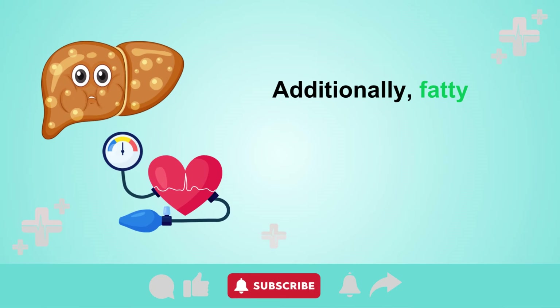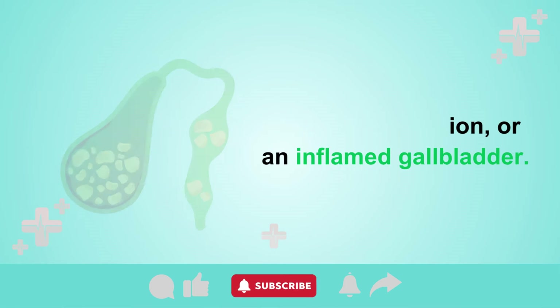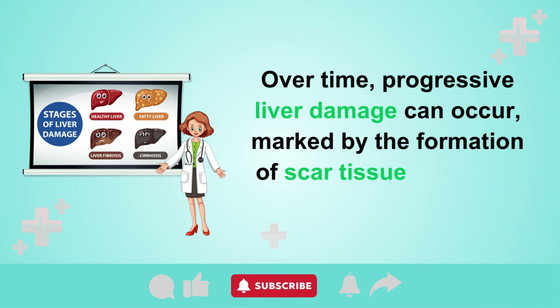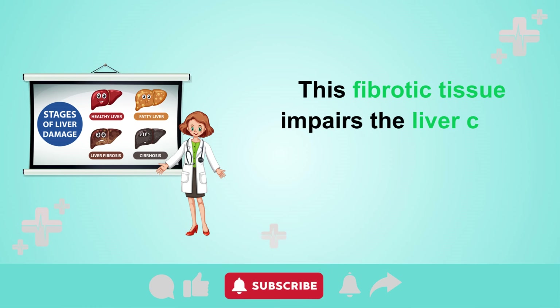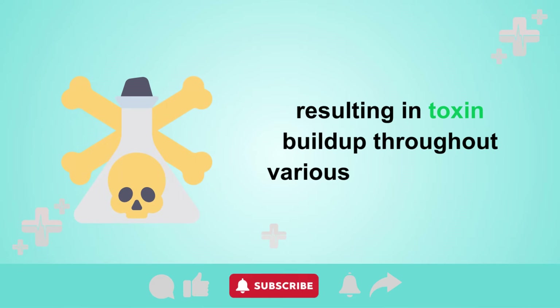Additionally, fatty liver disease may be linked to high blood pressure, diabetes, kidney dysfunction, or an inflamed gallbladder. Over time, progressive liver damage can occur, marked by the formation of scar tissue known as fibrosis. This fibrotic tissue impairs the liver's ability to effectively cleanse the bloodstream, resulting in toxin buildup throughout various body tissues.